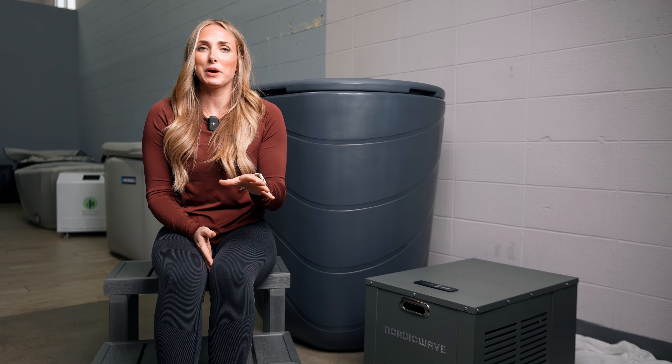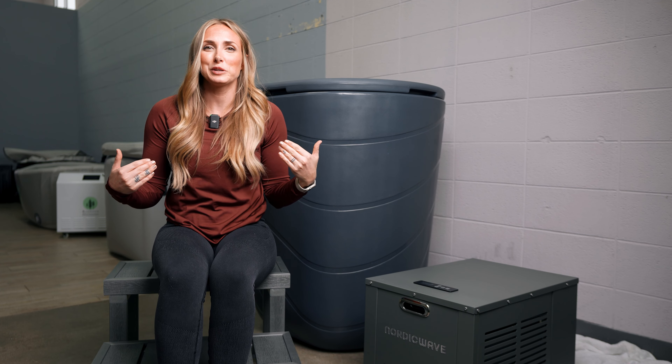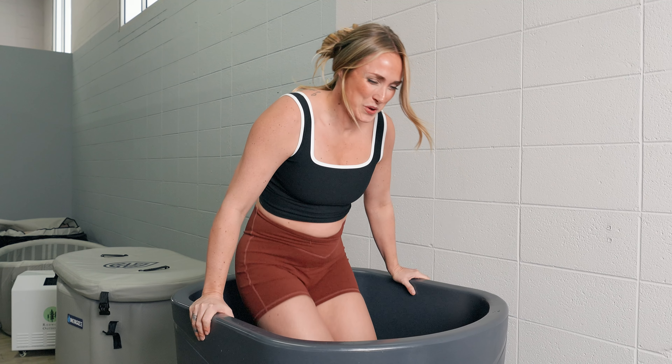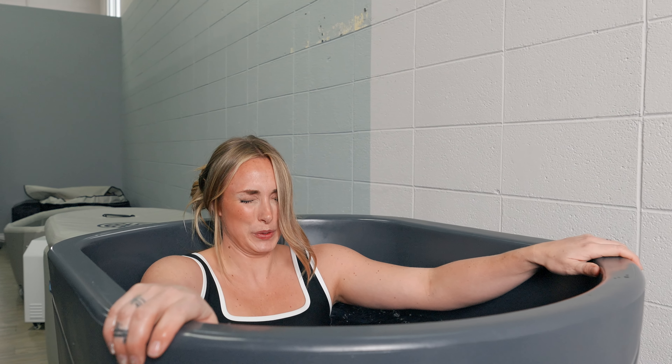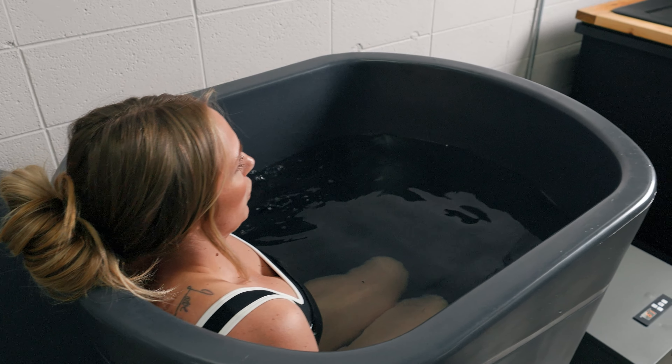I'm happy to say I'm no cold tub expert, but I'm going to flex on myself a little bit. I stayed in this cold tub — it was set to 47 degrees — for the entire Sleep Token 'The Summoning' song. If you know Sleep Token, if you know 'The Summoning,' you are my people, but that's a long song, so I was pretty proud of myself.